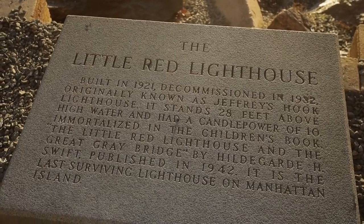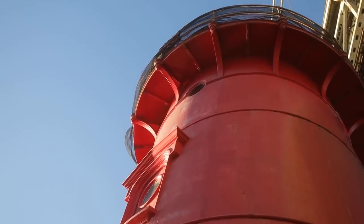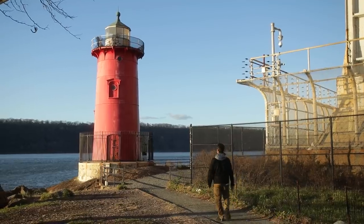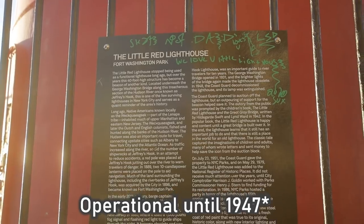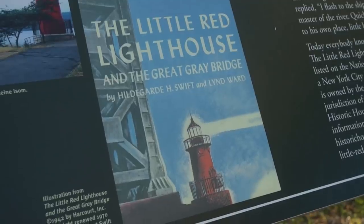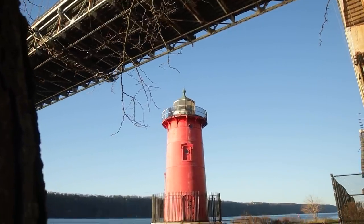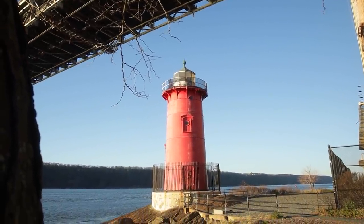This is the Little Red Lighthouse — one of the last remaining lighthouses in Manhattan. The fun part is getting here. It was built in Sandy Hook, New Jersey in 1889, moved here in 1921 before the GW Bridge was even built. Ten years later, it was operational until 1947, and it's now on the National Register of Historic Places. Occasionally there are tours you can take with the Parks Department, but I just like coming down here and admiring a lighthouse under the George Washington Bridge. There's something very romantic and unexpected about it — an amazing place to take photos or just go for a little hike.